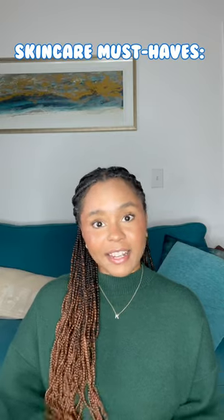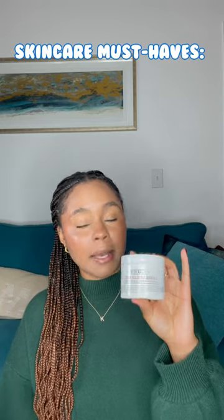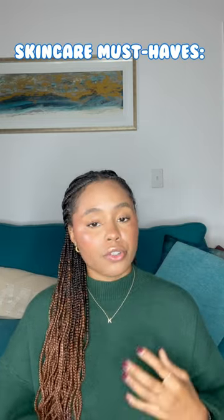Here are a few skincare products that I cannot live without. Number one, this really thick moisturizer from Kiehl's. It's amazing. It's a little pricey, but it really works, especially with the dry winter weather.